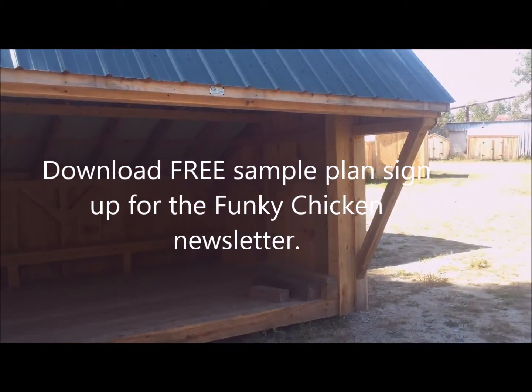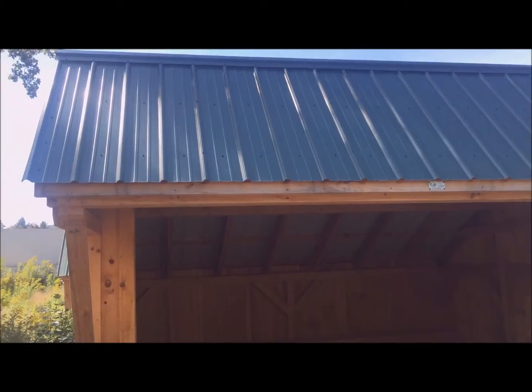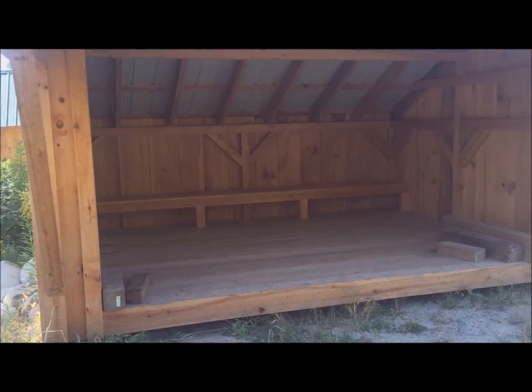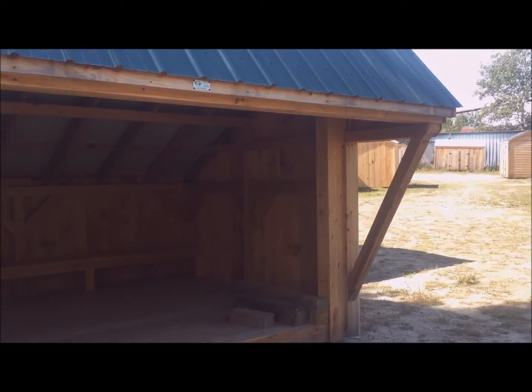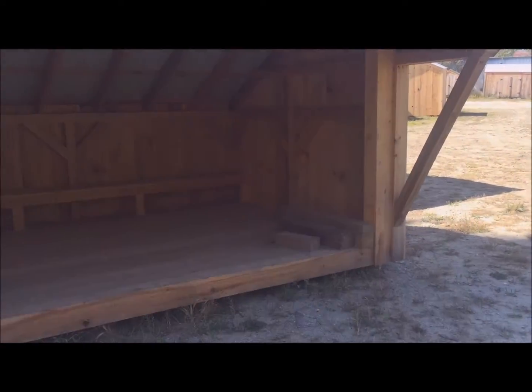10 by 14 Camp Alcove. Very similar to the structures you see here in the National Forest. This is a road-legal structure that can be transported over with wide load permits.